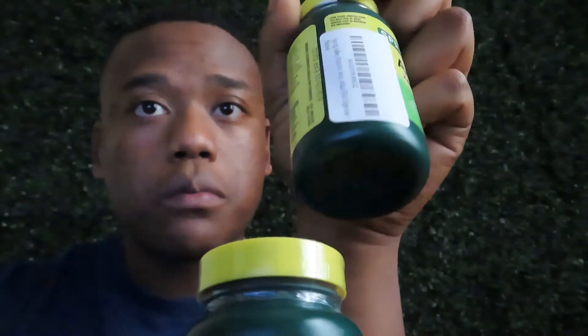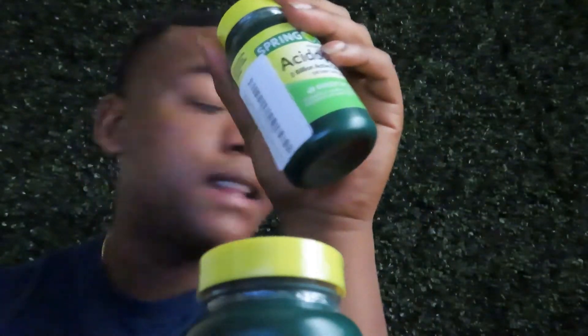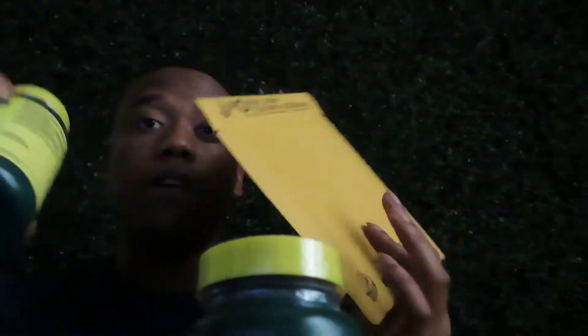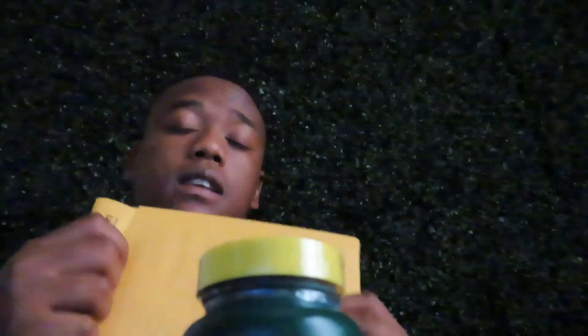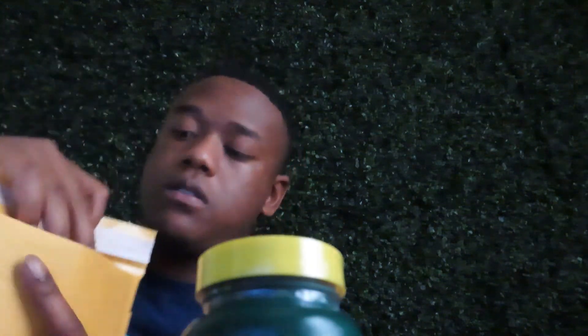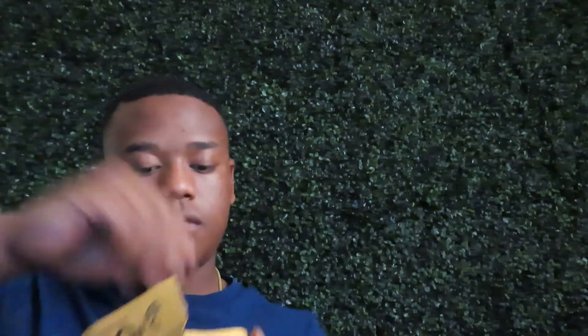Now you've got the labels on. Get your poly bag and bubble wrap — make sure you've got those. I spent $22 and I'm making $40. The shipping cost is only $3.94.